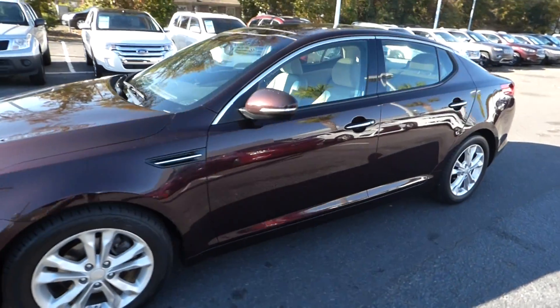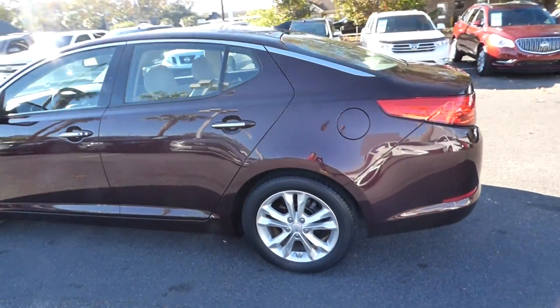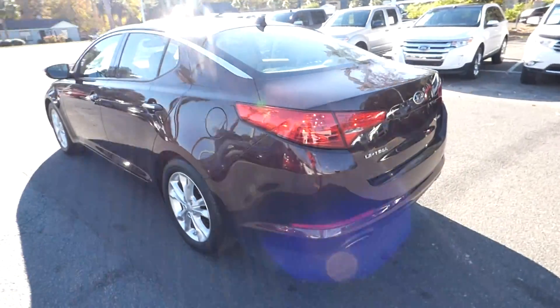Here's a quick look at our 2013 Kia Optima EX. The vehicle has 30,000 miles and will qualify for our lifetime warranty.